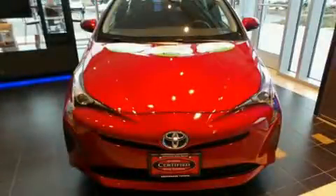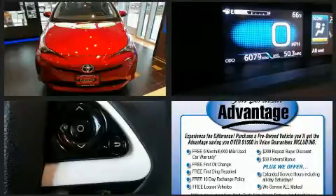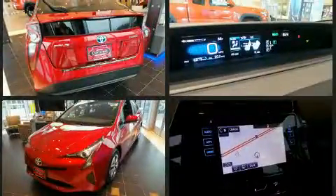Here's a great deal on a 2016 Toyota Prius. With less than 10,000 miles on the odometer, this vehicle provides excellent value as a pre-owned model. It features a front-wheel drive platform, an automatic transmission, and a 1.8-liter four-cylinder engine.